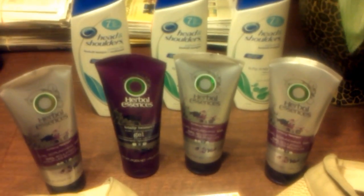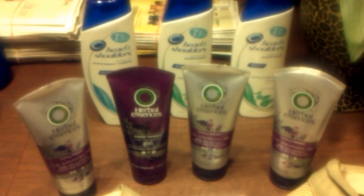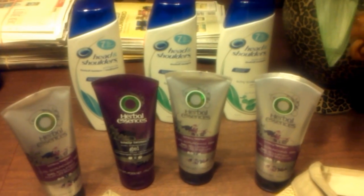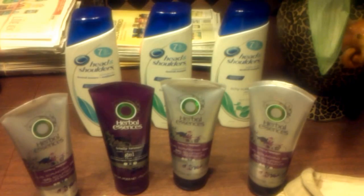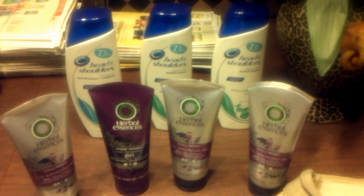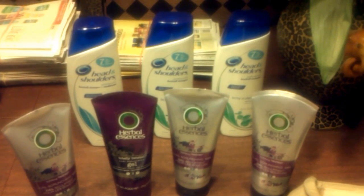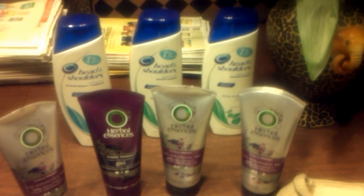And then here I am again with the Herbal Essences. Each one was $2.50 a piece. And the deal was: you buy $5 worth and you get $1 back in Extra Care Bucks — so that's exactly what I did.